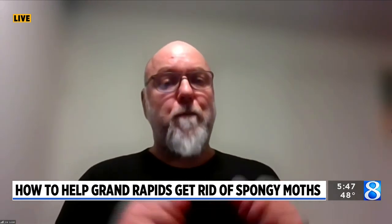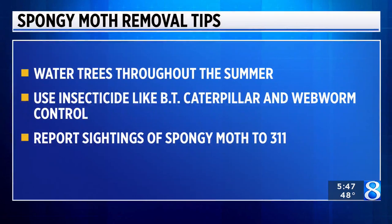Another thing you can do as they start hatching is wrap the trees with duct tape with the sticky side out on the trunk. Because one of the spongy moth's habits is that the young go down to the ground and then come back up into the tree as they feed, so you can catch them on those sticky traps.